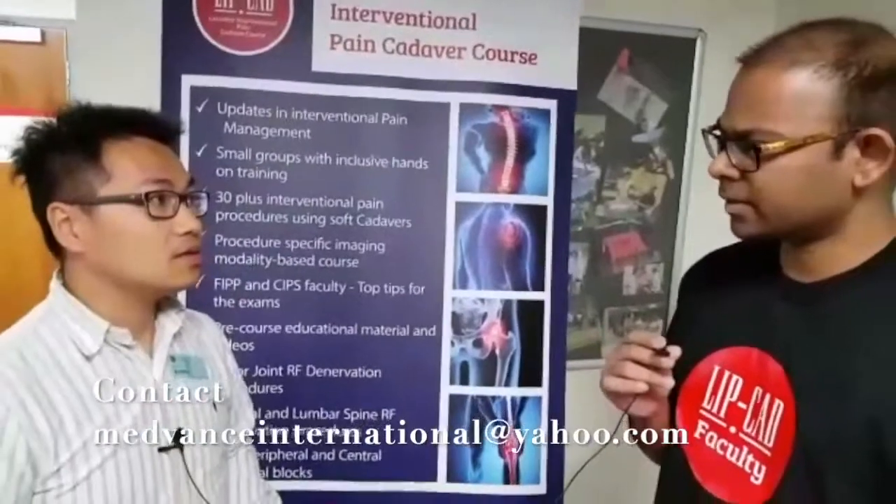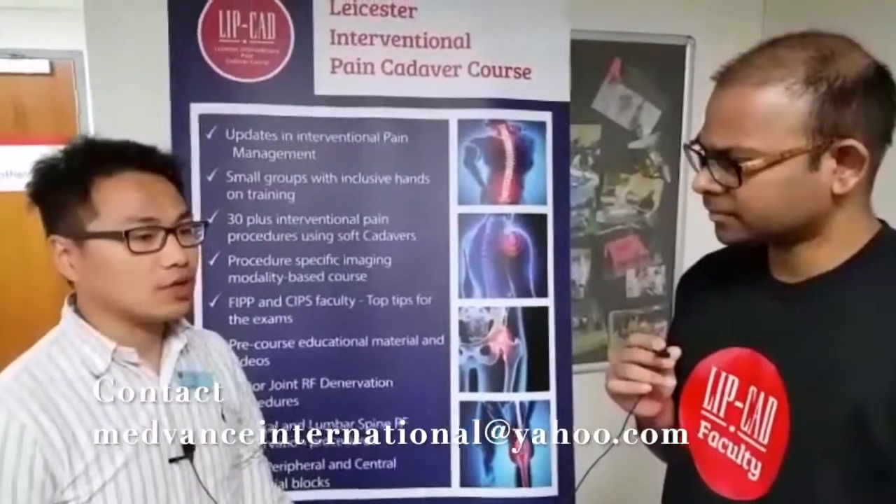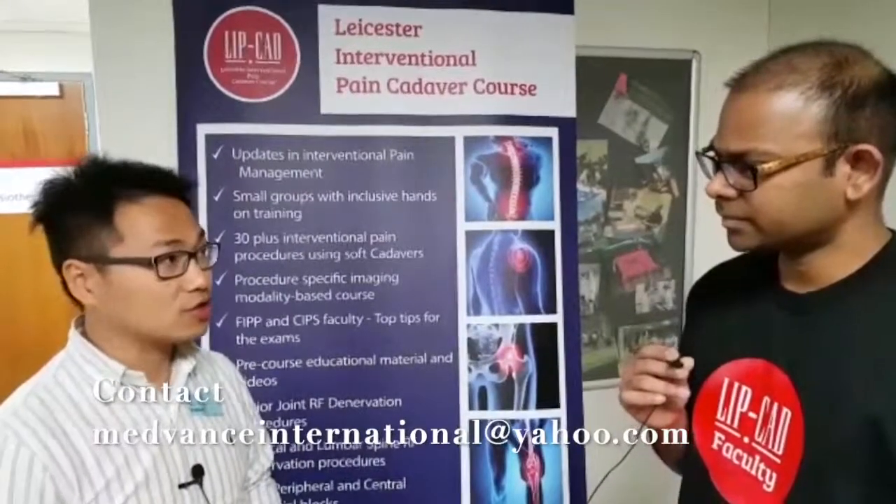Did you feel you had enough chance with needling using the cadavers? Yeah, because we're in a small group — five to six people in a group — so each of us did have a chance to go through, and being taught by some experienced experts is amazing.